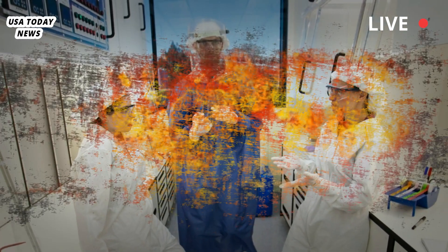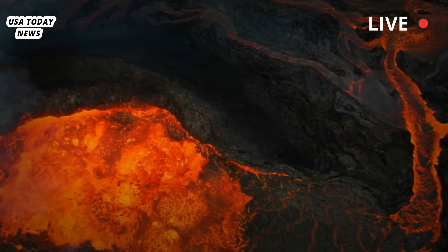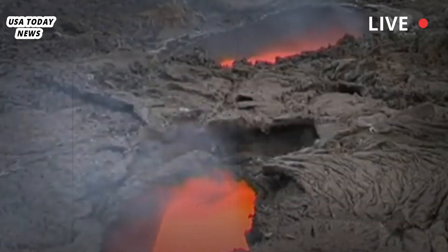Earth has not created more liquid magma. Instead, scientists say they now have a more accurate understanding of what's already there. It's like getting a new lens on an old camera.